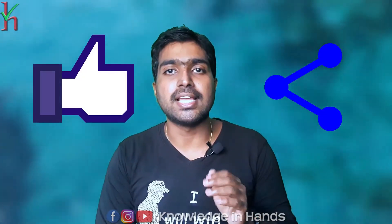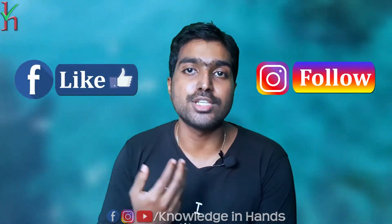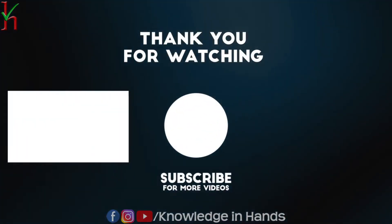Share this video with your friends. If you have any tips for increasing your step count, please comment below. Subscribe to our channel, and please follow our Facebook and Instagram pages — the links are in the description. Check out our other videos for more tips.